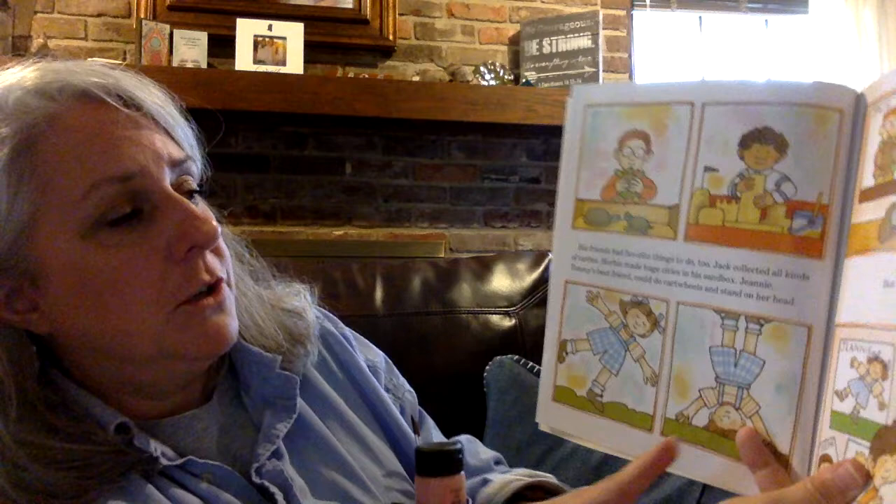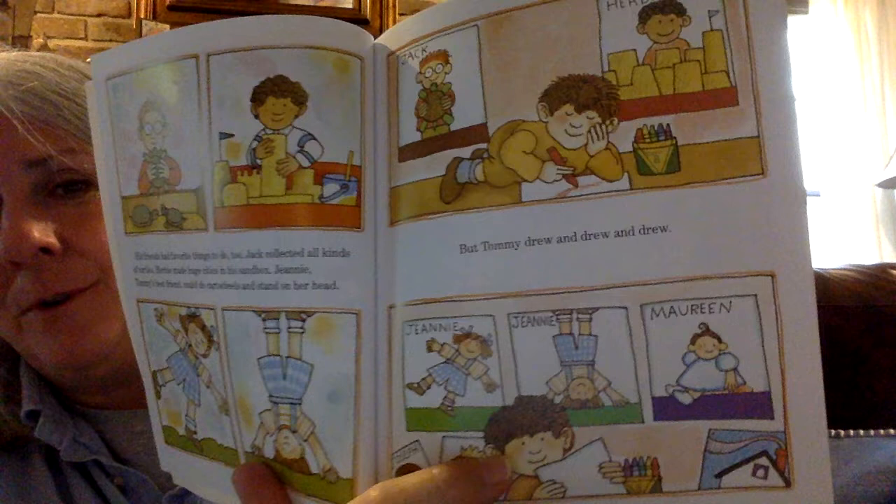Tommy knew he wanted to be an artist when he grew up. He drew pictures everywhere he went. It was his favorite thing to do. His friends had favorite things to do, too. Jack collected all kinds of turtles. Herbie made huge cities in his sandbox. Jeannie, Tommy's best friend, could do cartwheels and stand on her head. But Tommy drew and drew and drew.